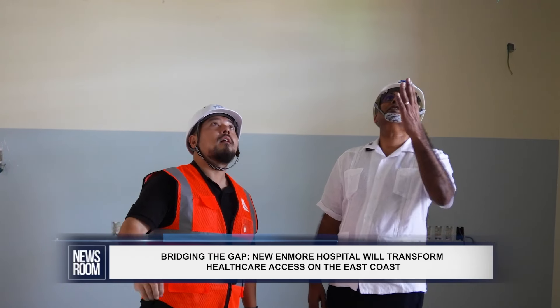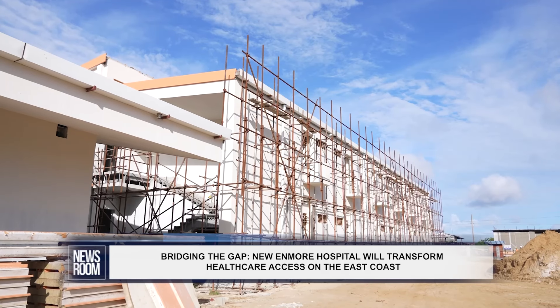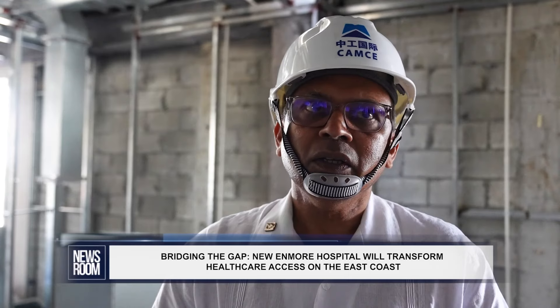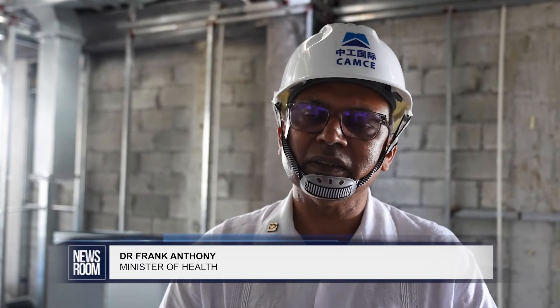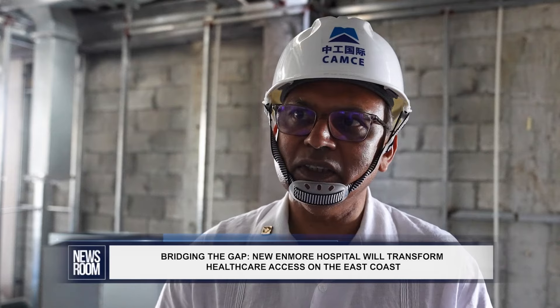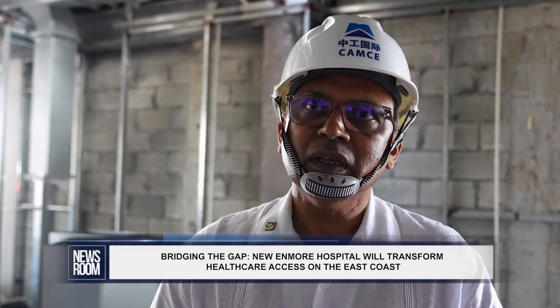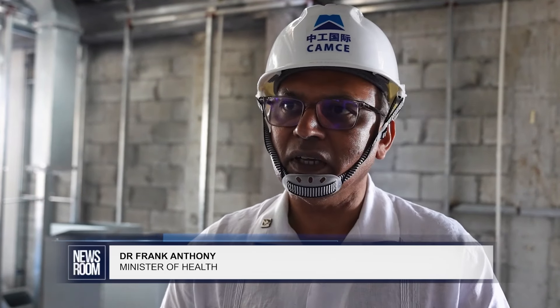With the hospital likely to be ready before mid-next year, staffing the hospital and the other regional hospitals is being worked out. We have worked out the complement of staffing — doctors, nurses, other allied professionals — and we are identifying people who would be working in each of these institutions. We have a number of people in training, so as they finish up training, some of them will be working here as well.